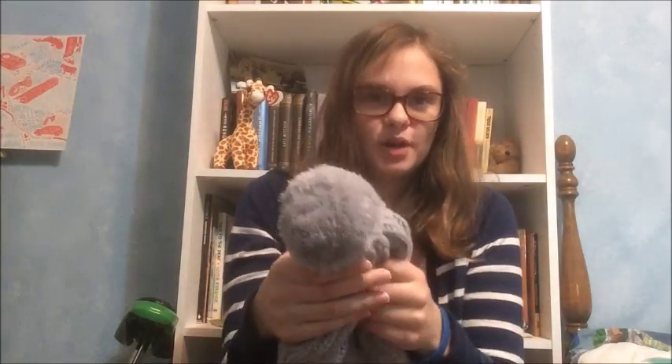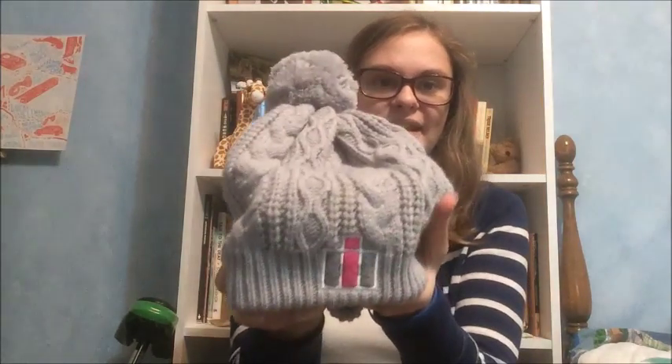This one is like a toboggan hat — it's got a pom-pom and then it folds down like this. It has 'International' on it. This was given to me in a Christmas gift exchange and they didn't know that I'm like a John Deere girl, but it's still a good hat and I'll wear it.